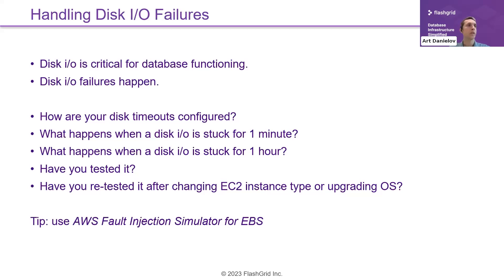One tip: there is a relatively new service called AWS Fault Injection Simulator for EBS, which we worked closely with the AWS team on. You can use it to simulate an IO pause for one minute or one hour on one disk, two disks, all disks on one system, or all systems — and see what happens. That's the only way to be sure your systems can handle this situation. These are rare events, so just because you've been running happily for six months doesn't mean it won't hit you tomorrow.